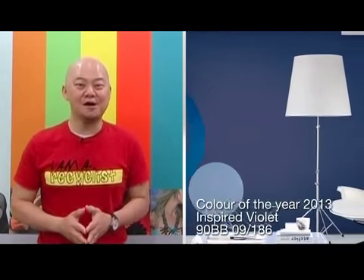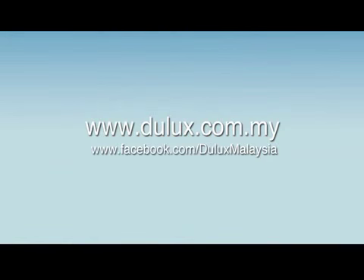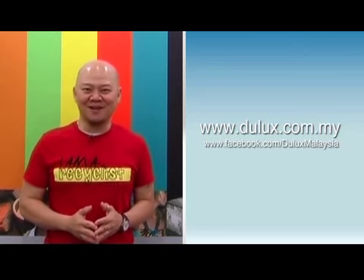For those who are undecided, you can go with the color of the year from the color future books. Remember, your home should reflect your favorite colors. Log on to www.dulux.com.my to get more tips and ideas on knowing your colors and transforming your home. I'm Eric Leong.